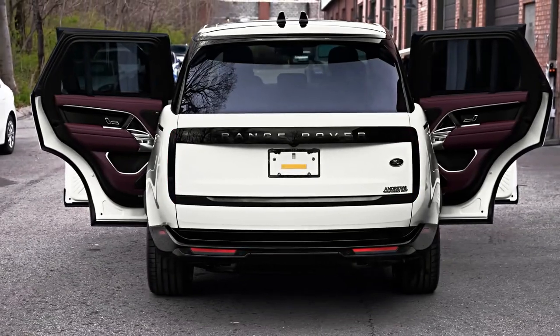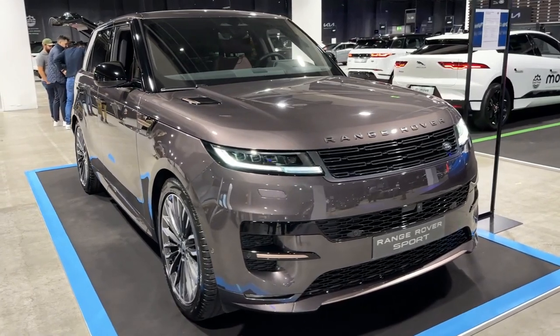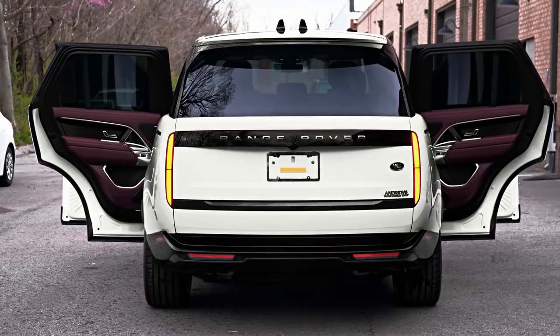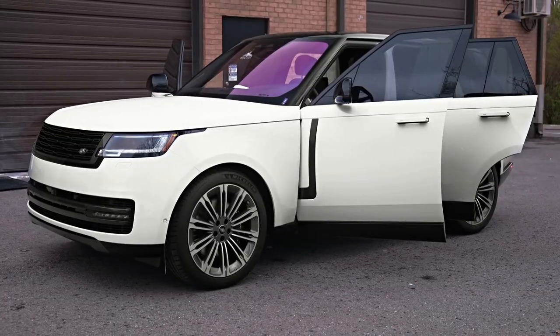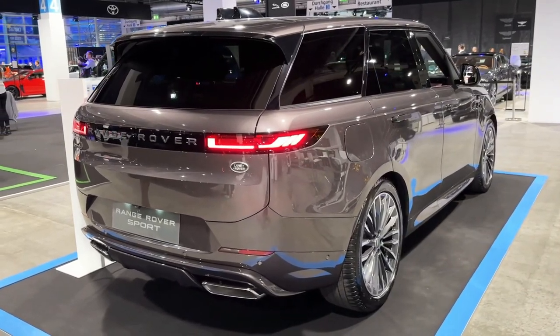The past 20 years have been good to the Sport. A big redesign in 2014 saw it move to aluminum architecture that resulted in a huge weight loss — about 800 pounds — and better driving dynamics, if still a bit compromised compared to its big brother. This newest version is another leap.